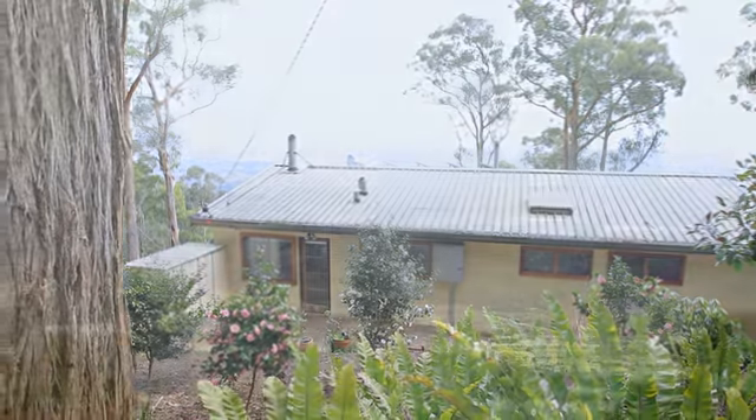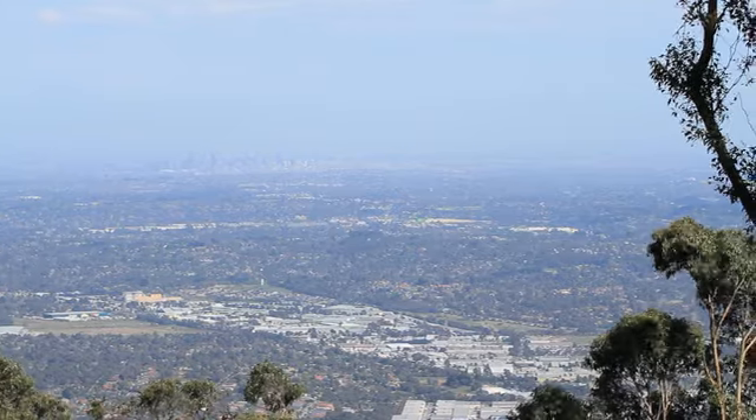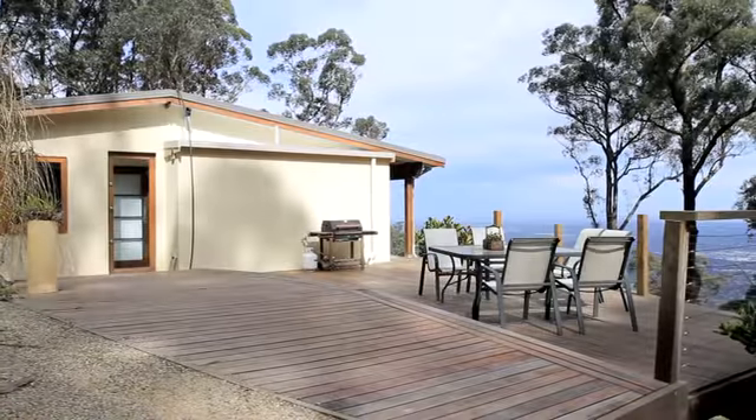Hi, I'm Ian Reid, founder of Vendor Advocacy Australia. I'm up here on top of the mountain at Mount Dandenong at number 19 Observatory Road. This is one of the best views on the mountain, so we're going to go inside now and I'll introduce you to Glen Garden from Stockdale and Legault, the agents that are selling the property.